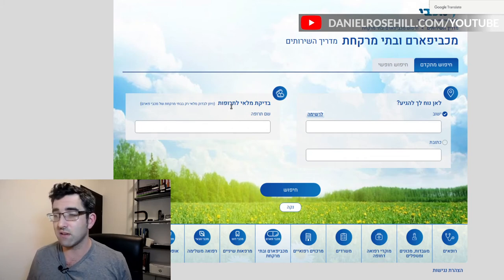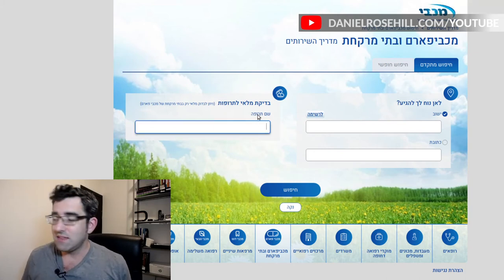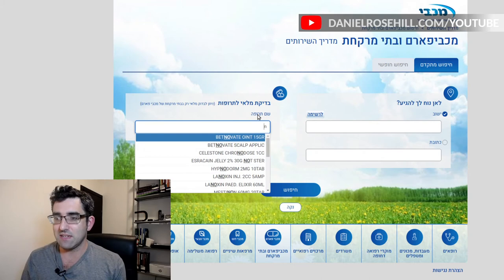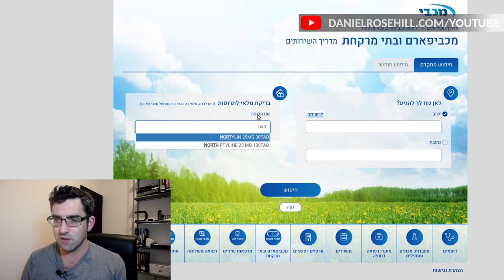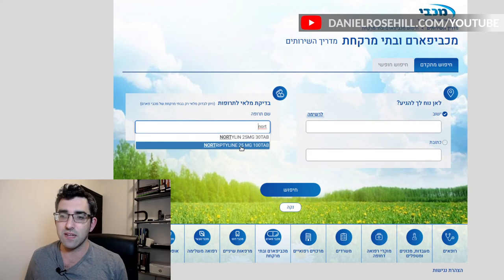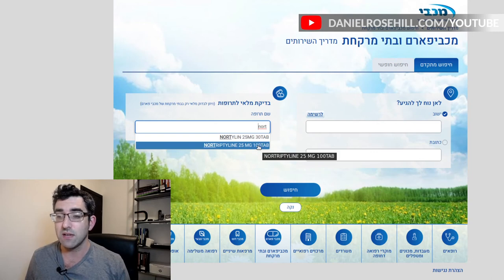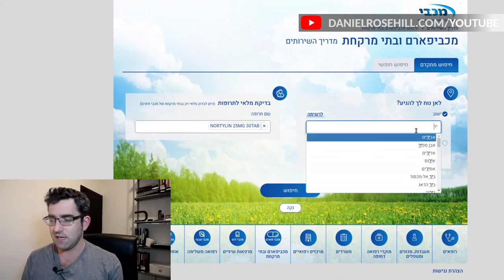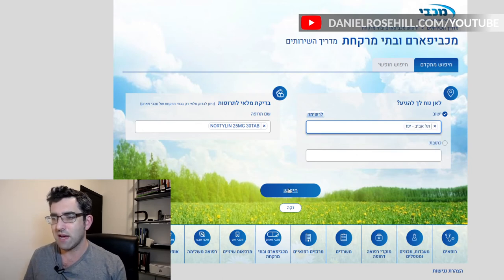On the left side is where you plug in your search. I'm going to go for nortriptyline as it's currently in patchy availability, so it's a perfect example. I've just typed in three letters — 'nor' — and I've already got 'nortilin,' which is the trade name, and 'nortriptyline,' which is the generic. Nortilin is available in 25 milligrams, 30 tablets, and there's also a 100-tablet generic. I'm going to select nortilin and set the city to Tel Aviv.